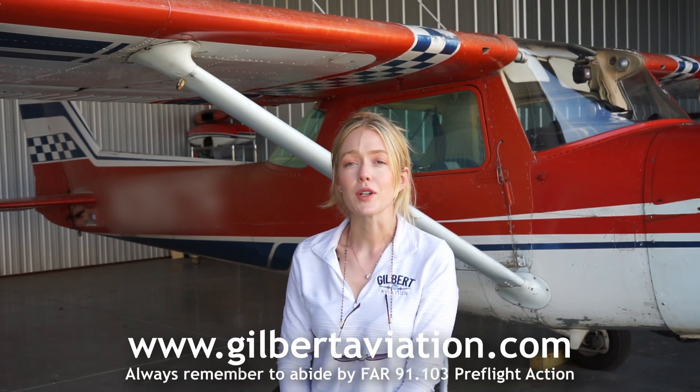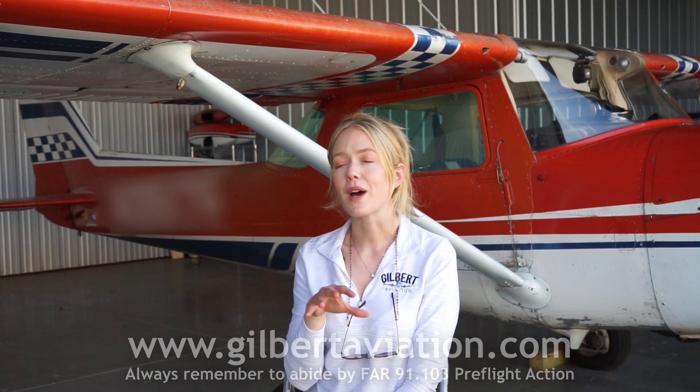Maybe you feel like your weather knowledge is already up to snuff. You can test it for free on my website, gilbertaviation.com. I've got a quiz where you can go through and answer 10 questions. My checkride weather knowledge quiz will assess if your knowledge is up to snuff for a checkride. And if you don't score perfectly on that quiz, now you have a resource to fill in the gaps of your knowledge at NOAA's Jetstream.